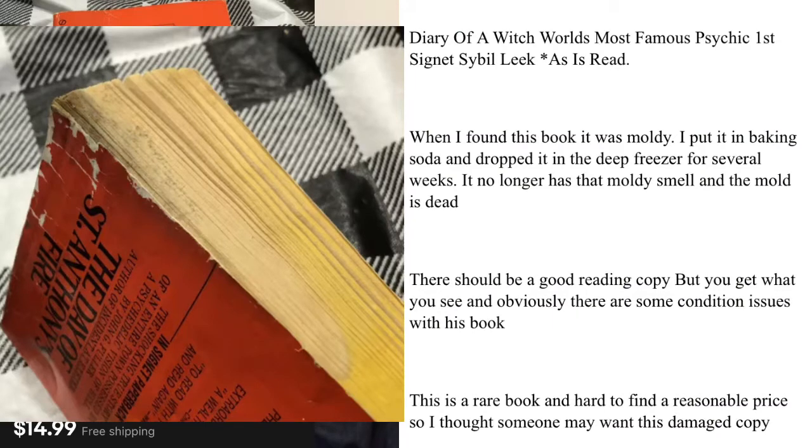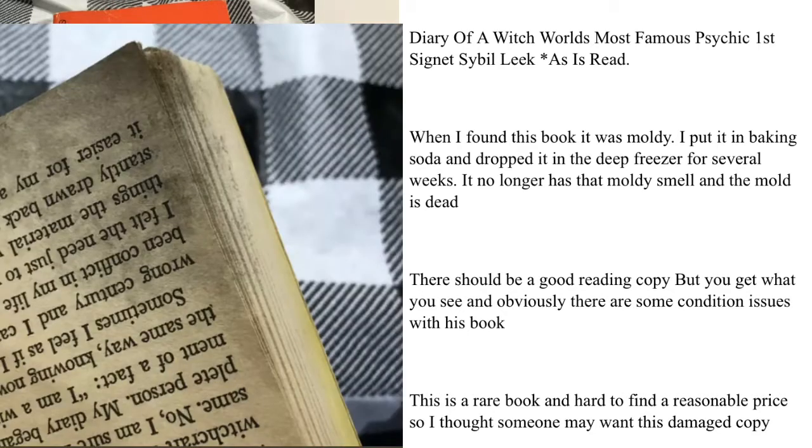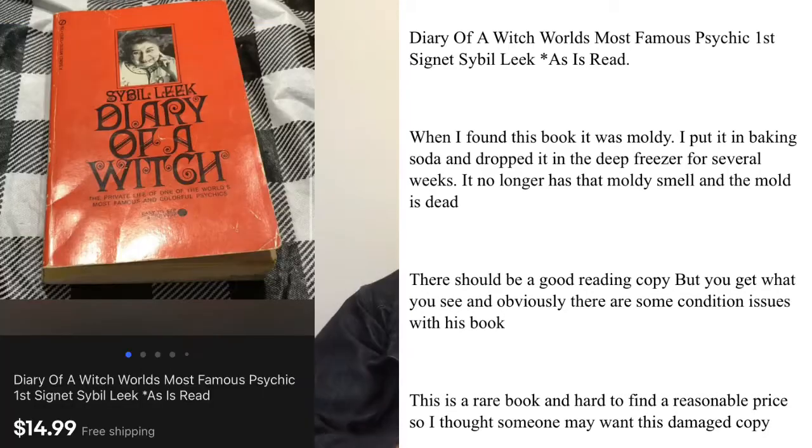This book — one of the occult books I found — is called Diary of a Witch by Sybil Leek, who is a popular author in that field. This one was moldy. It comps at around $80. So I put it in a Ziploc bag, threw in a handful of baking soda, shook it around, threw it in the deep freezer for about two weeks. I pulled it out and dusted it off — it doesn't smell like mold anymore, the mold is dead. It's never going to get any better and it's kind of ugly, but it's a rare book. I listed it for $14.99 and it sold in 48 hours.